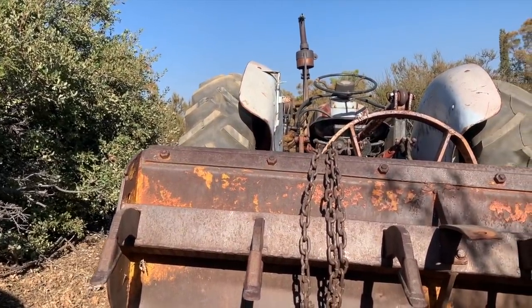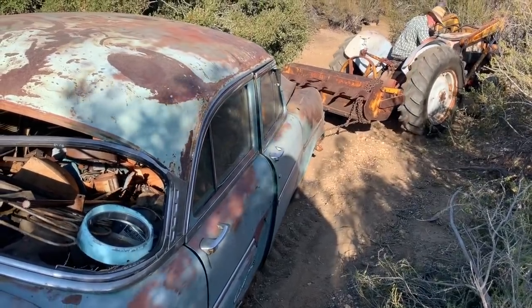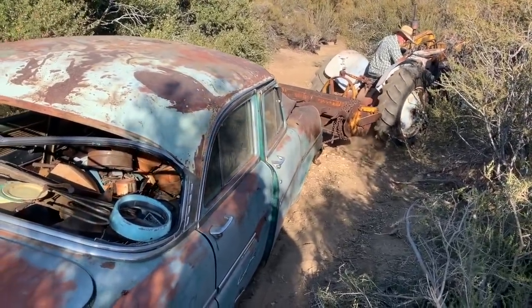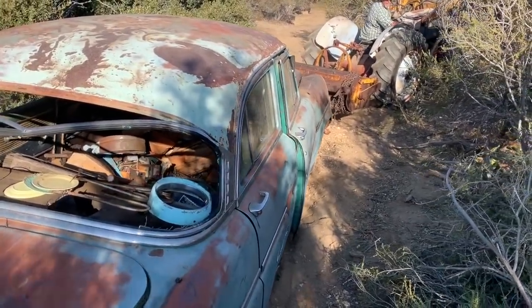And they say that chasing old cars is fun — it's fun. There we go — that's working. That helped though.